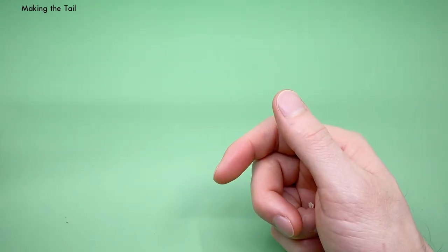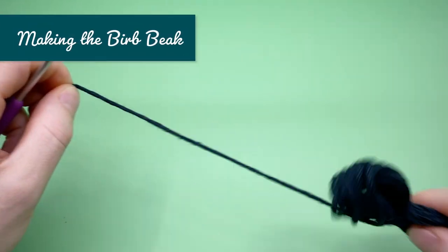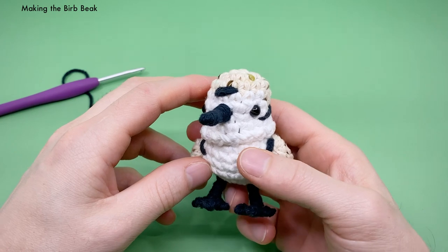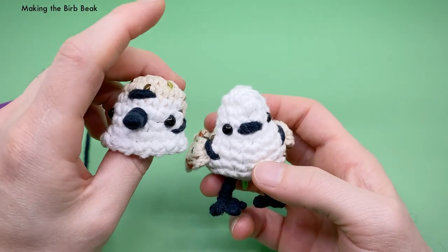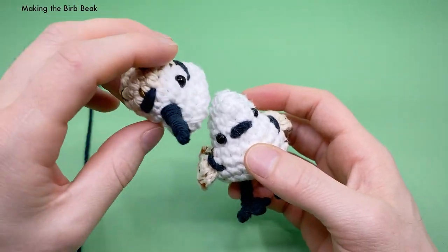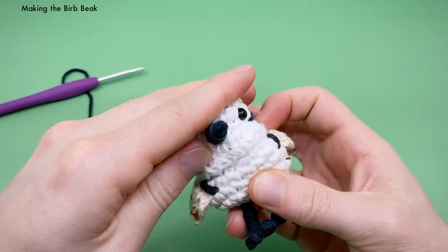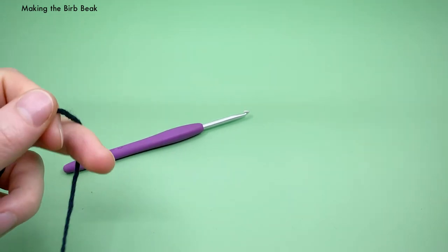Next we want to make the burb beak using our black yarn. As explained, this pattern is designed as a burb — a secret agent that disguises itself as other kinds of birds. The main head is designed to be removed, hiding another bird's head underneath. This is completely optional, and this pattern includes instructions for making the burb with the head attached. But if you want to make the burb version, you'll need to make this optional burb beak to sew onto the face under the burb head. It's a really easy little pattern.